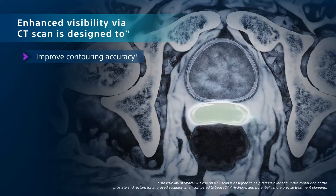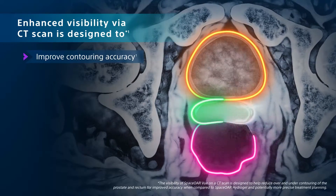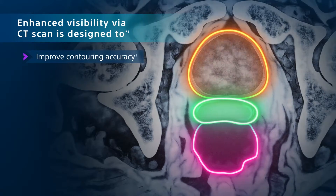The visibility of SpaceOr View on a CT scan is designed to help reduce over and under contouring of the prostate and rectum for improved accuracy.